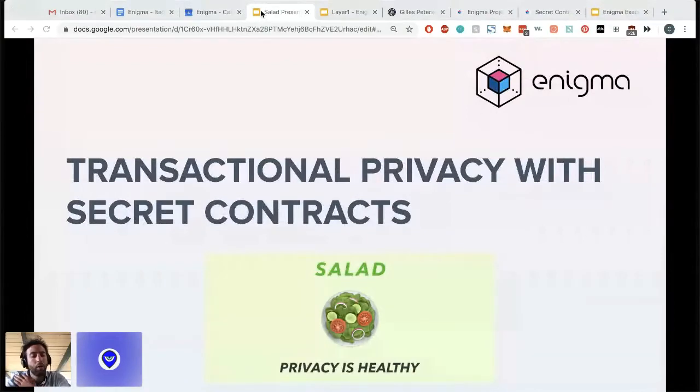My name is Can Kusagun. I am one of the co-founders and I lead product at Enigma. Our mission is to ensure adoption and usability of decentralized technologies. We are trying to achieve this by enabling blockchains to handle sensitive data, by creating a privacy-preserving smart contracting platform which enables smart contracts to run with encrypted inputs. We call these secret contracts.